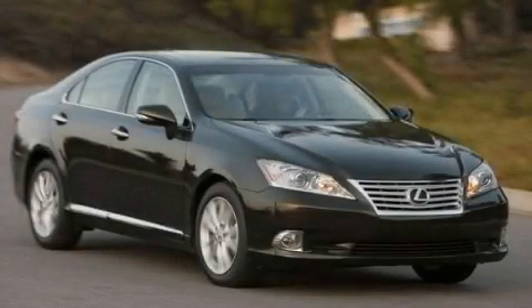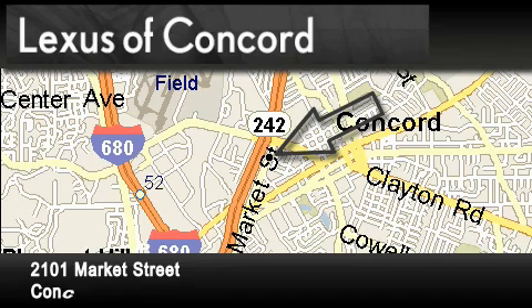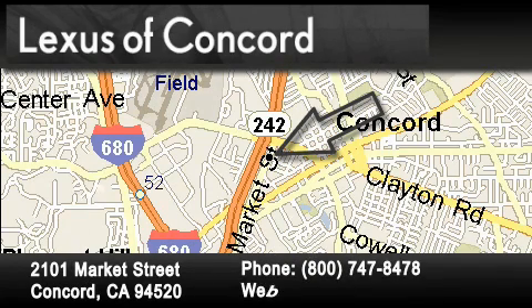Contact us today and schedule your opportunity to see this vehicle in person. Lexus of Concord is located at 2101 Market Street in Concord. Our goal is to exceed all of your expectations to ensure that you'll return for future visits.